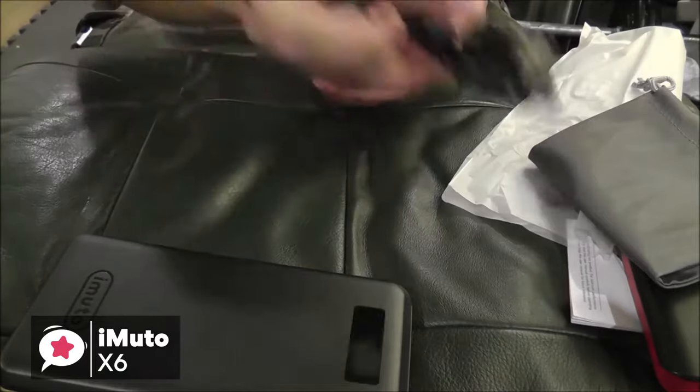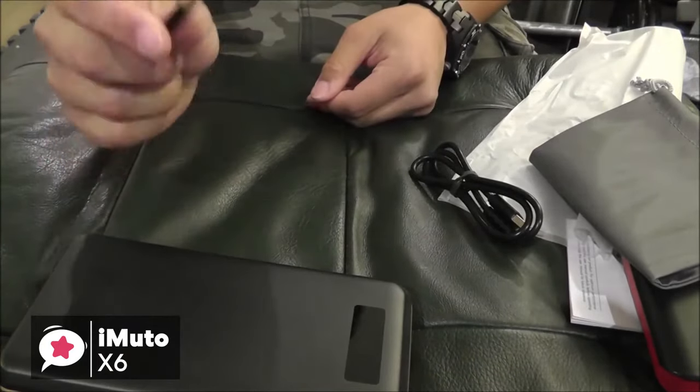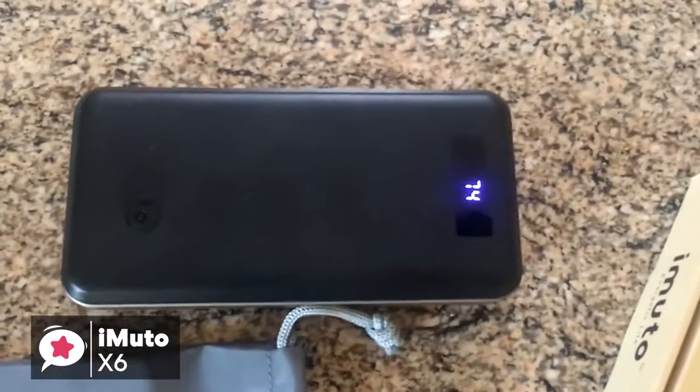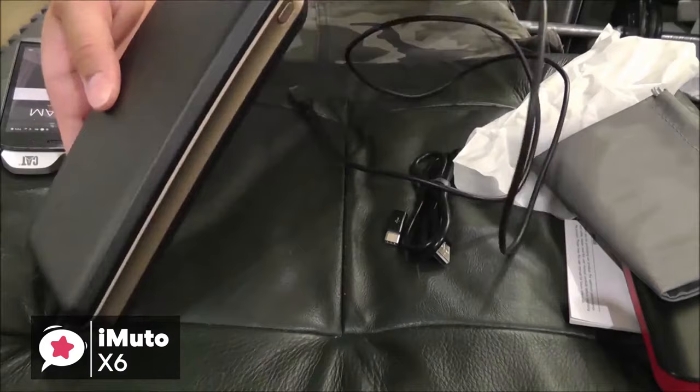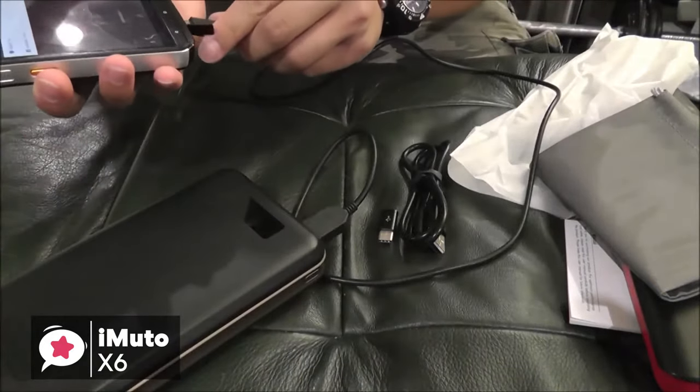To conclude, while this is not the type of power bank you can slip into your back pocket, it is certainly possible to take it with you in a bag. Overall, this iMuto PowerPak X6 Pro is one of the most reliable high-capacity power banks available in the market, and one that could be the ideal choice for you.